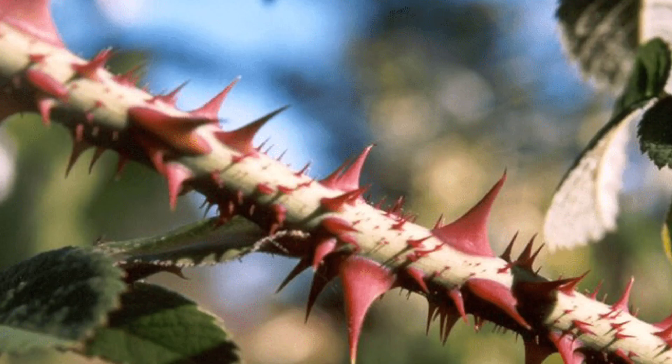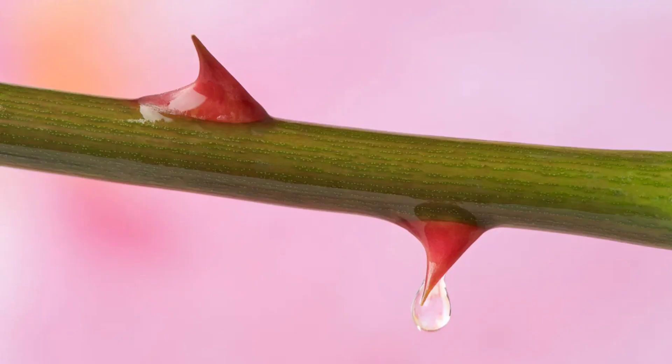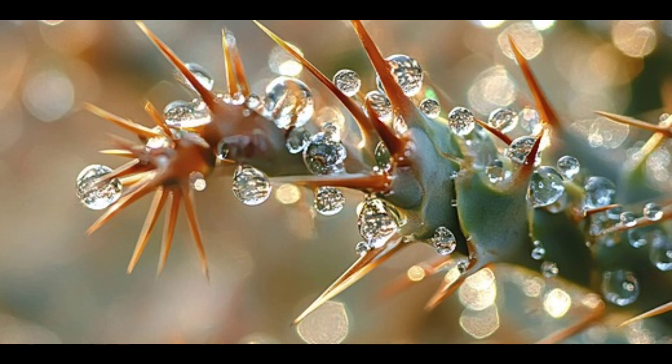Fourth, some plants live in environments where rain is very rare, but they still rely on dew or atmospheric moisture. In this case, thorns help capture water droplets and direct them toward the plant's body to nourish it.